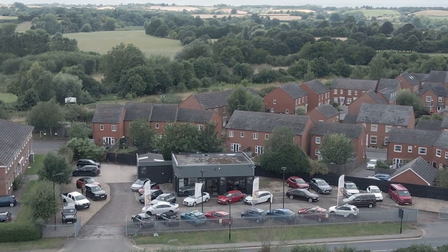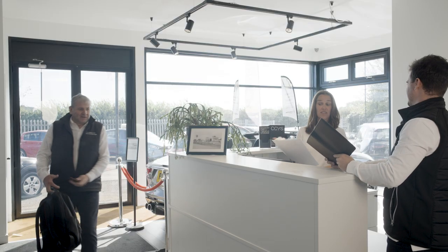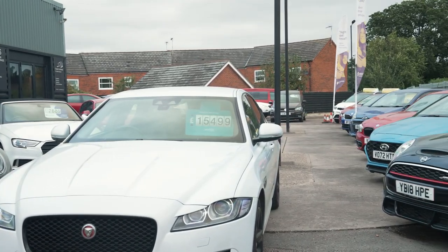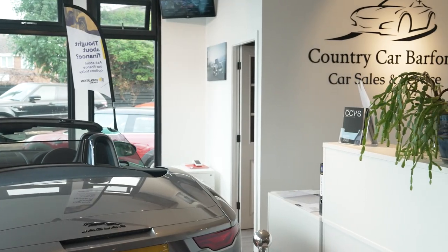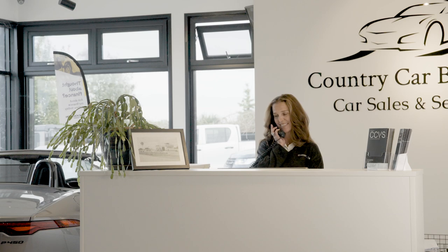Welcome to Country Car, where every vehicle is more than just a sale — it's a journey. Since our humble beginnings in 1985, we've grown to become one of the region's most trusted used car dealerships. With a fantastic selection of vehicles, a no-pressure sales environment and a dedicated team, Country Car ensures you can drive away with confidence.